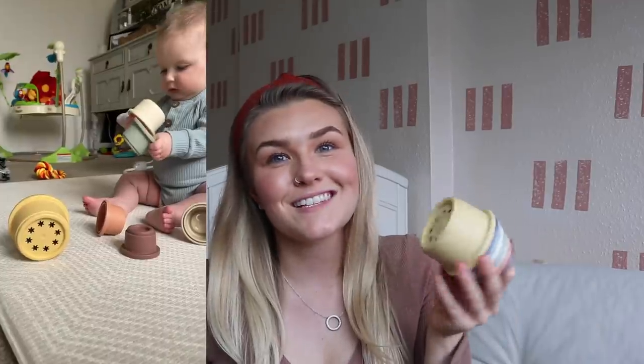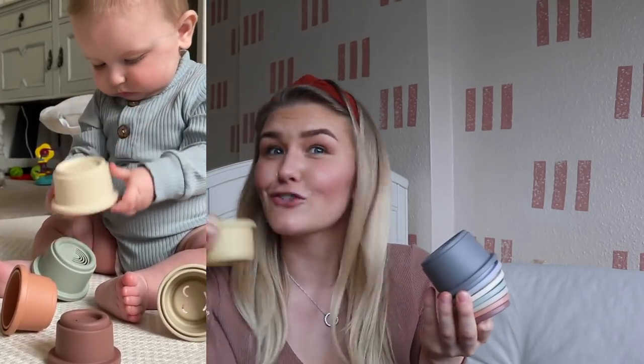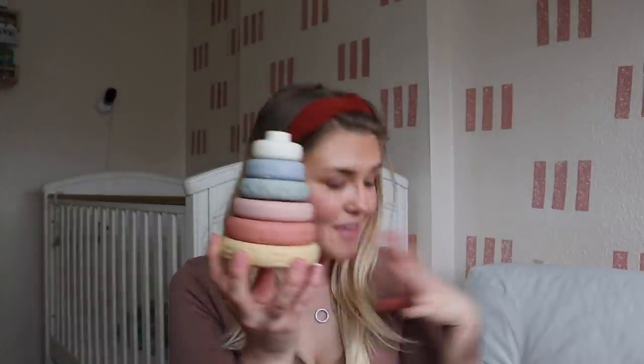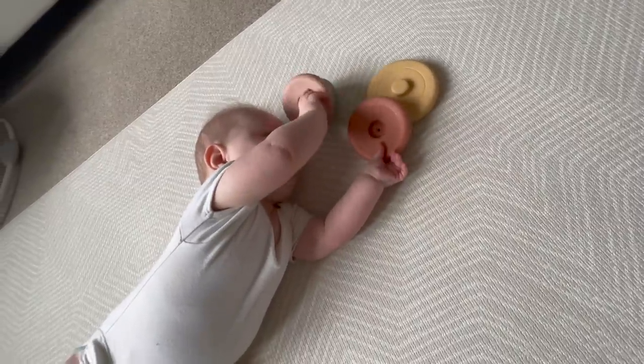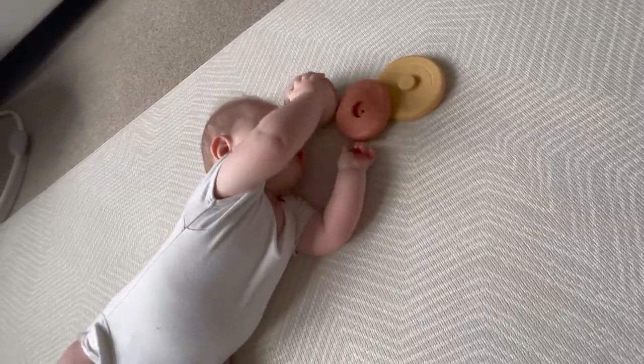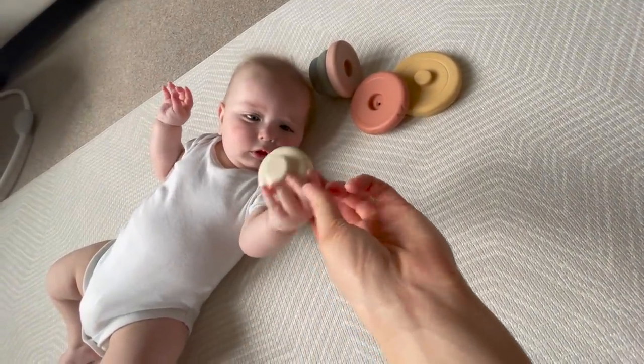Other than the stacking cups — which he loves out of the bath too, grabbing them, chewing on them, stacking and knocking down — he also loves these stacking rings from the same brand. They're rubber squeaky rings, perfect for him to chew on for teething purposes as well. I like them because they're pretty and match the stacking cups.